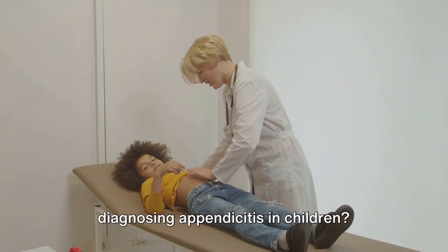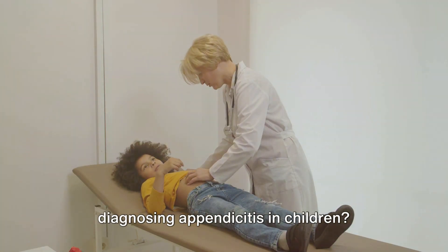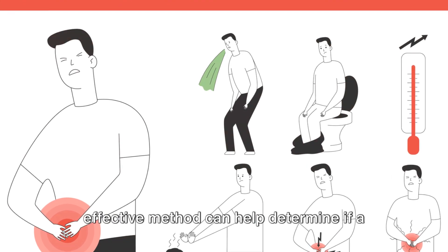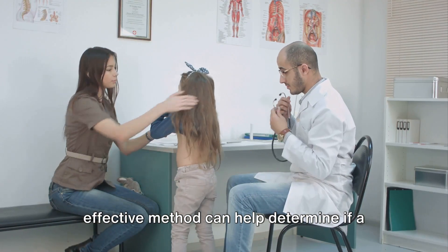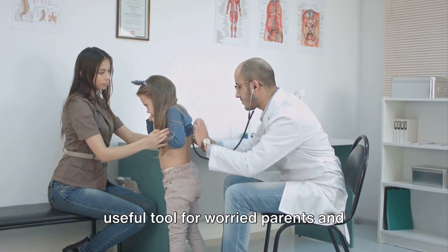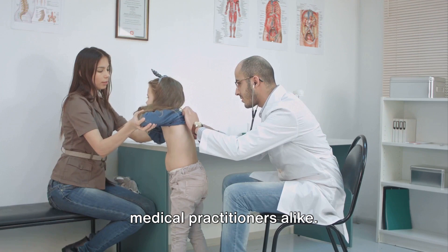Have you ever heard of the jump test for diagnosing appendicitis in children? This simple yet effective method can help determine if a child has appendicitis, proving to be a useful tool for worried parents and medical practitioners alike.